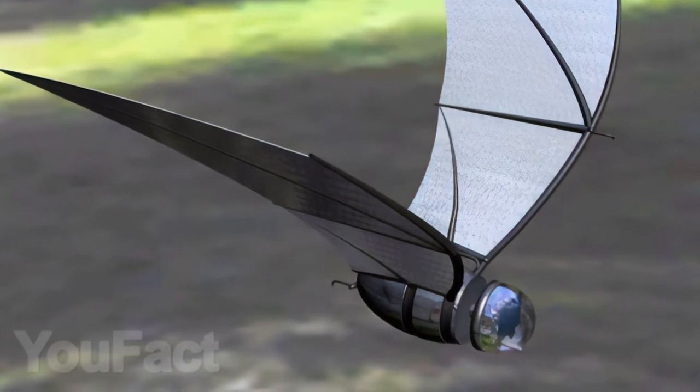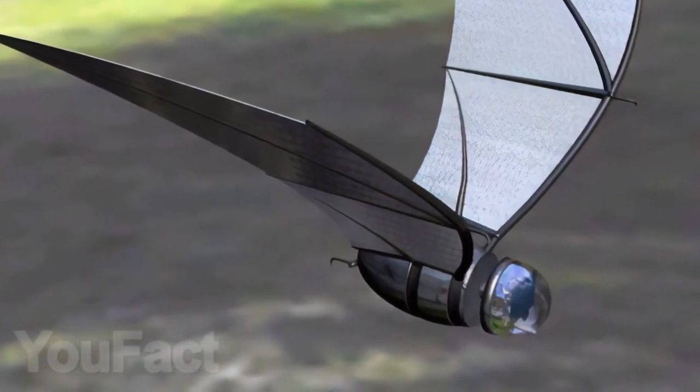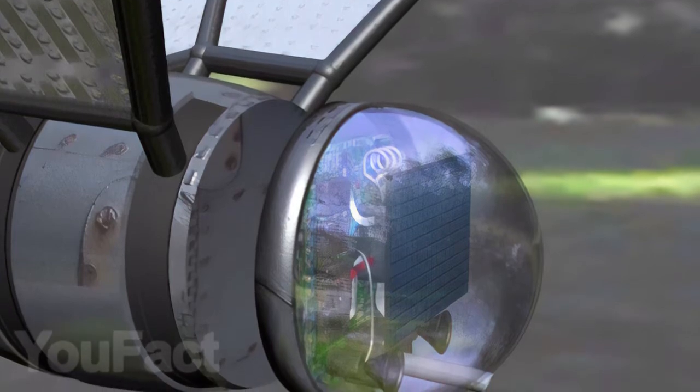And what do you guys think about this flying robot? This is a concept surveillance drone powered entirely by sunlight, wind, and vibrations. Sure, it doesn't quite conquer the stratosphere yet, but it is on a much more important mission.